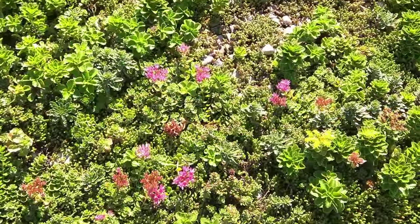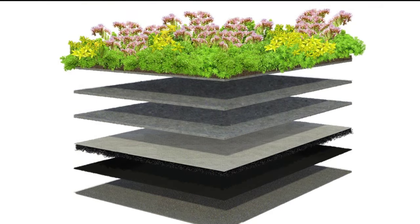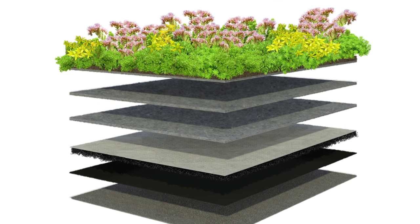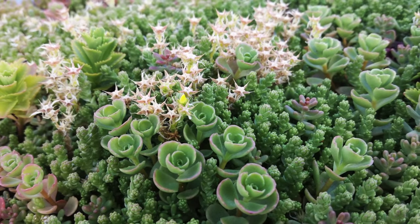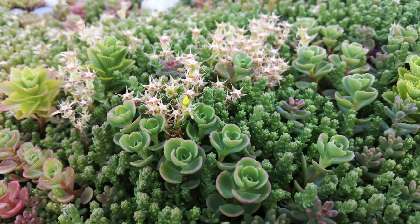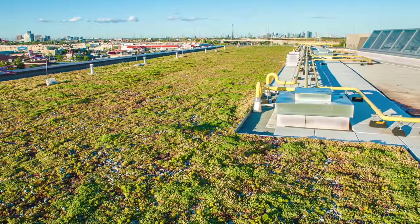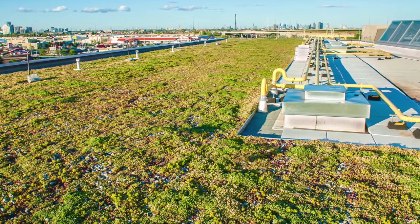Sherway Gardens managers say the XF301 green roof system was chosen because of the key benefits it offers, including its lightweight nature and high water retention to weight ratio. At a total profile of 2.6 inches, the system weighs 12 pounds per square foot at saturation and retains 1.5 inches of rainfall with a maximum water storage of 0.88 gallons per square foot.